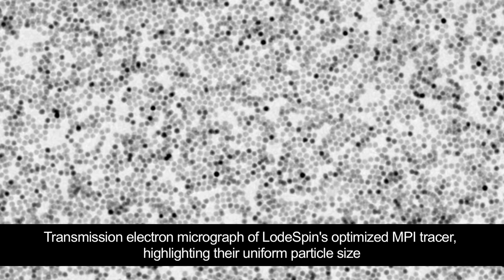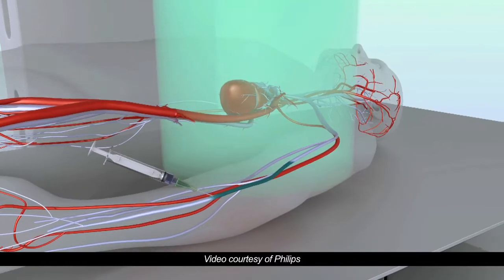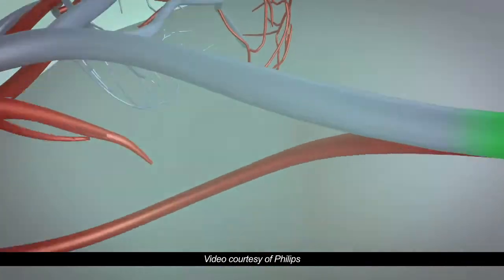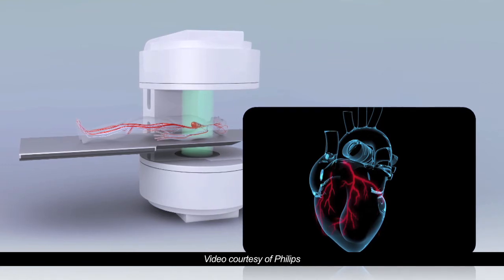The technology that LoadSpin Labs has developed is really a magnetic nanoparticle tracer for use in medical imaging. These nanoparticles, which we call tracers, are injected in your bloodstream, and they help clinicians and radiologists to identify blood vessels in the heart that are potentially blocked or attenuated.